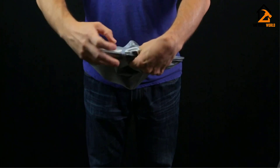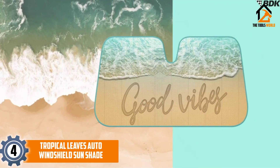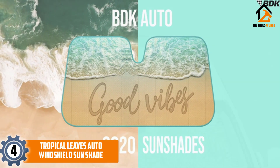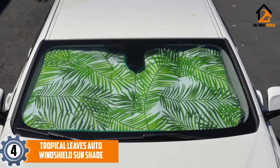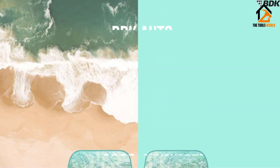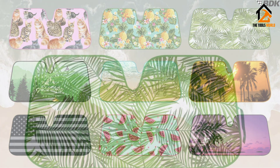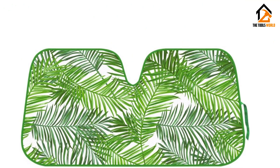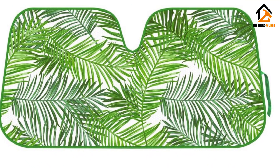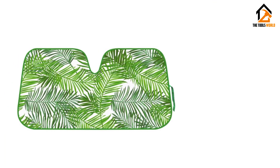At number 4, we have the Tropical Leaves Auto Windshield Sun Shade. This beautiful sun shade features a bold green palm leaf pattern and accordion folds with a strap to secure it. When unfolded, it measures 58 inches in width and 28 inches in height. When placed in your windshield, it can reduce the temperature in your car by 30 to 50 degrees.